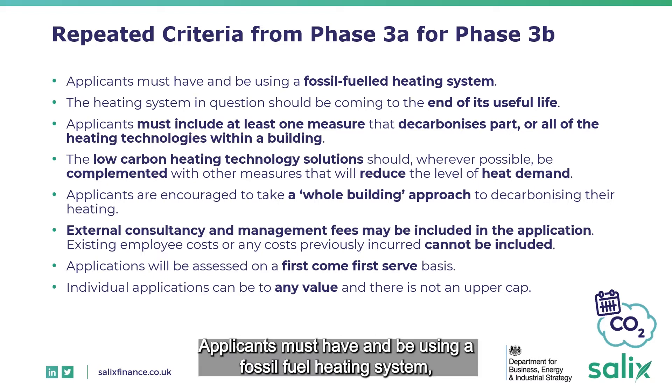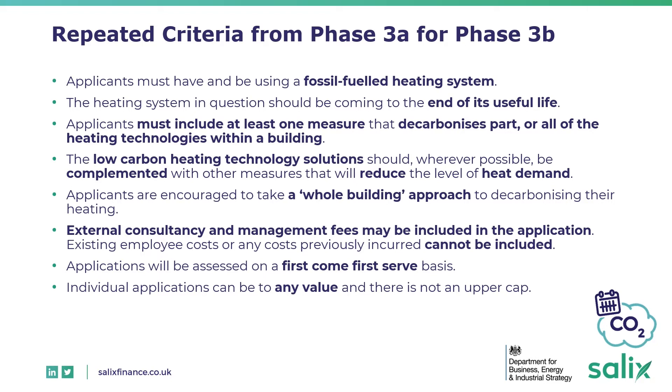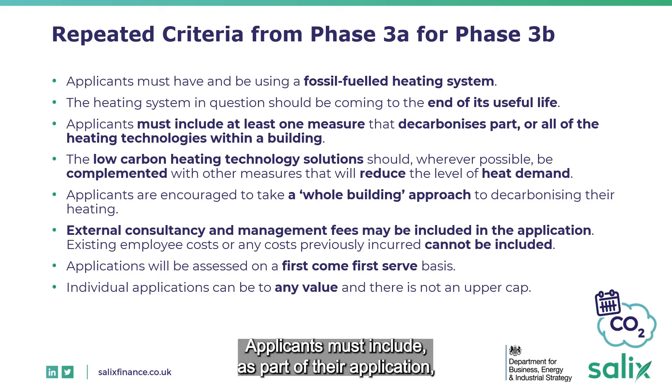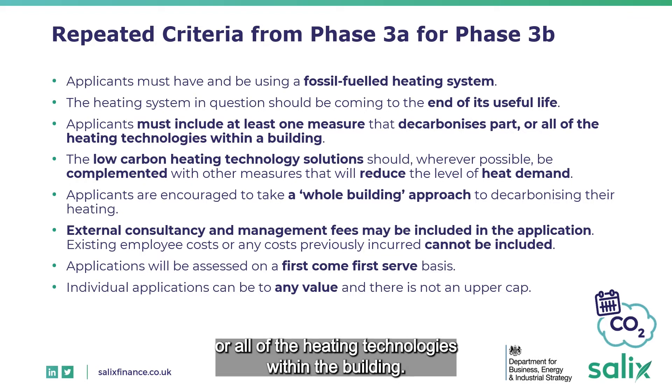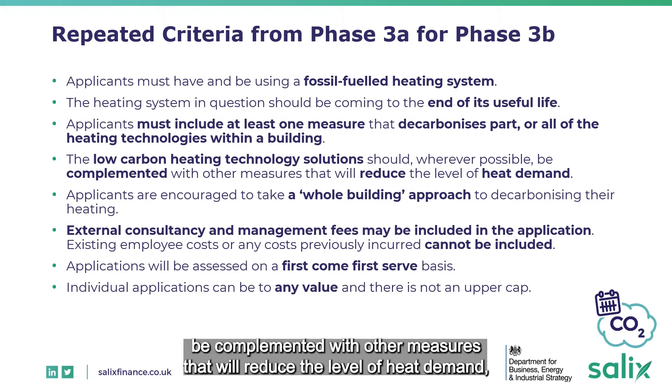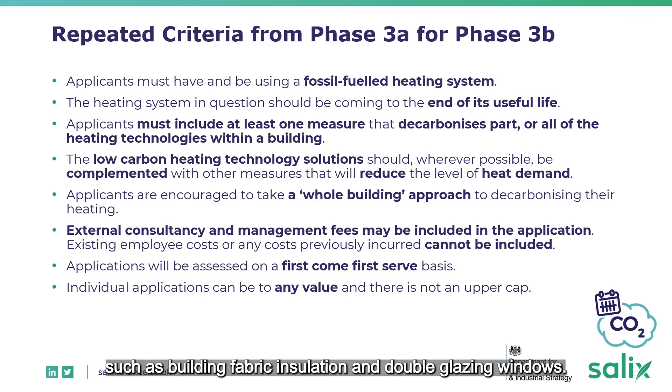Applicants must have and be using a fossil fuel heating system, and this system in question should be coming to the end of its useful life. Applicants must include, as part of their application, at least one measure that decarbonizes parts or all of the heating technologies within a building. The low carbon heating technology solutions should, wherever possible, be complemented with other measures that will reduce the level of heat demand, such as building fabric insulation and double glazing windows.